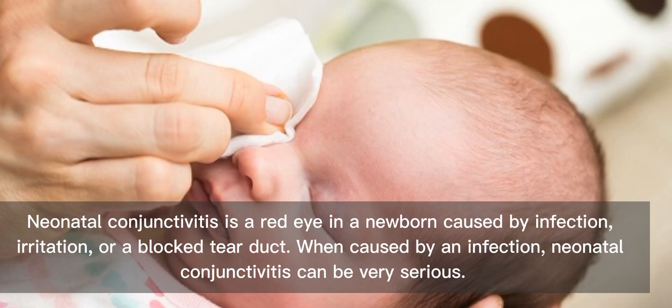Neonatal conjunctivitis is a red eye in a newborn caused by infection, irritation, or a blocked tear duct. When caused by an infection, neonatal conjunctivitis can be very serious.